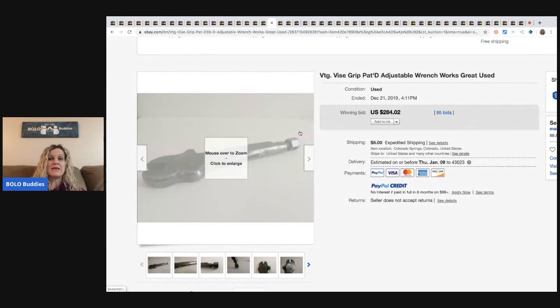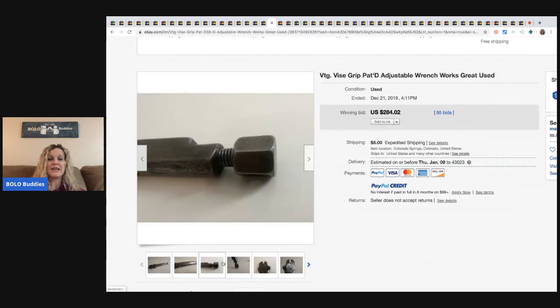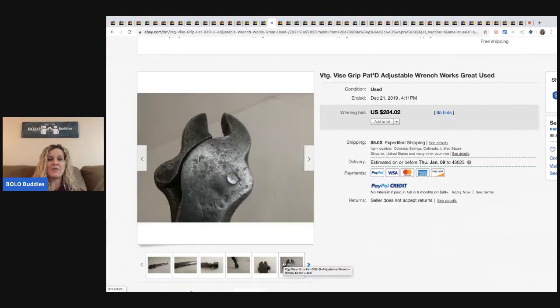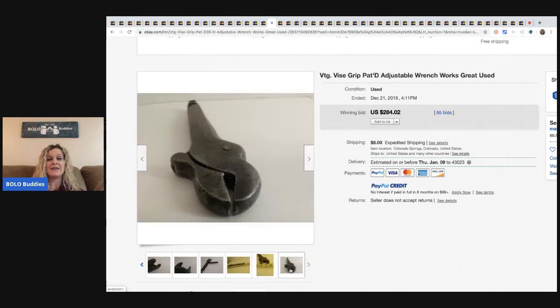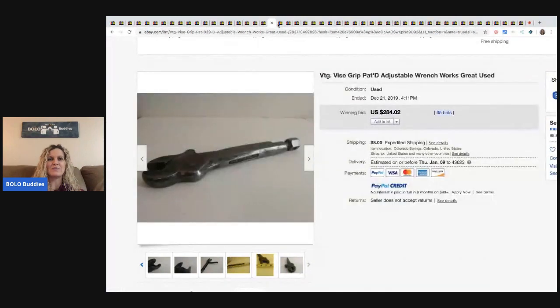The next item is this vintage vice grip. It sold for $284 — is that amazing or what? 65 bids. I told my husband, 'Hey honey, come look at this — this is crazy.' He said yeah, that's awesome. So he is going to be on the lookout for vice grips. Me, I probably wouldn't recognize it if I saw it.